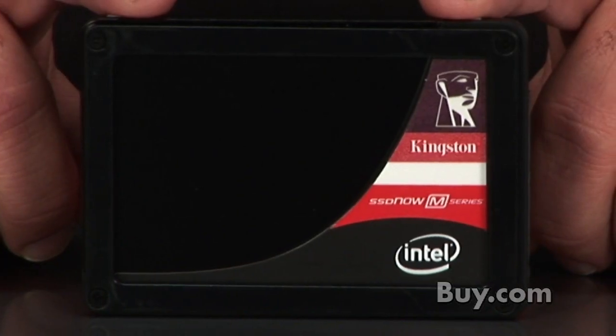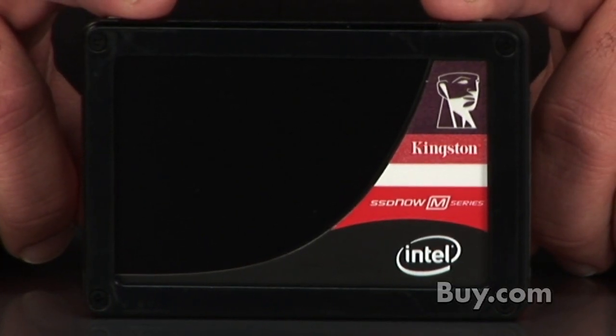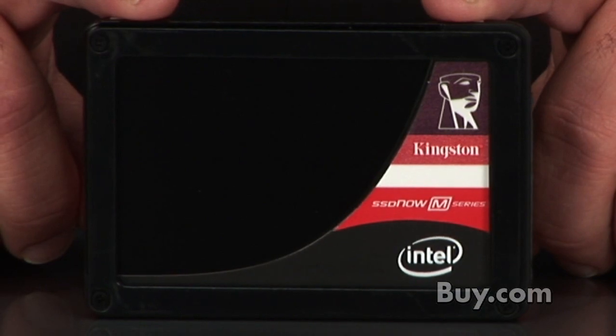Hi, I'm Lewis and today I'm here with our newest product from Kingston, the SSD Now M series, which is our 2.5 inch SATA 2 solid-state disk with up to 160 gigabytes of storage capacity. The SSD Now M series is a high-performance hard drive replacement for your laptop, desktop, and netbook systems.